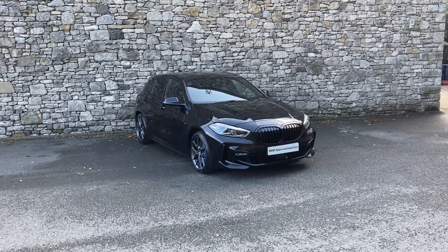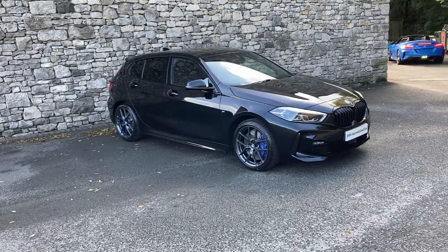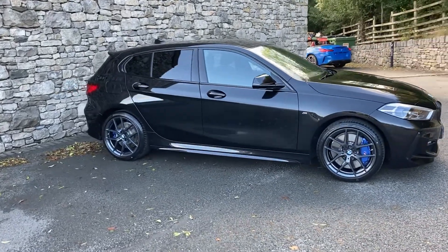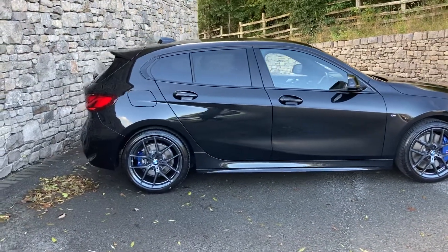Hello and welcome to Lloyd BMW Southlakes. Today we've got this fantastic BMW 1 Series. It's a 118i M Sport finished in black sapphire with matching black leather interior. This particular car was registered in April 2022, putting it on a 22 plate, and has covered just over 12,000 miles.